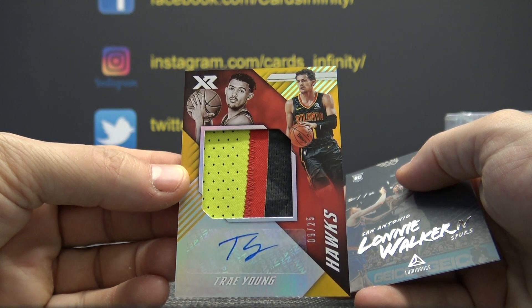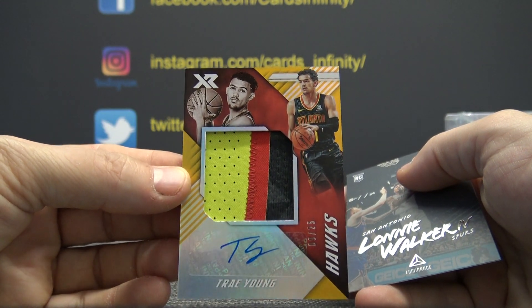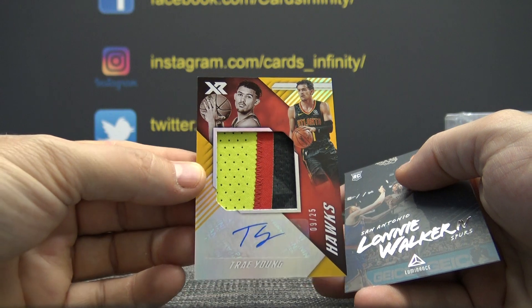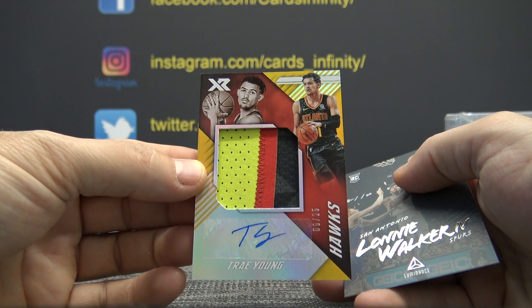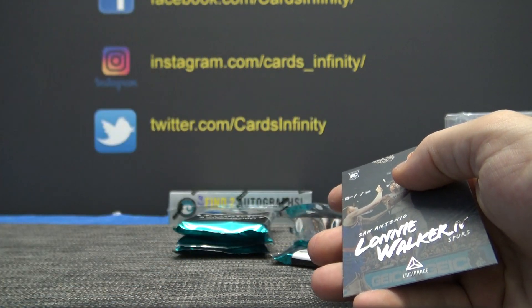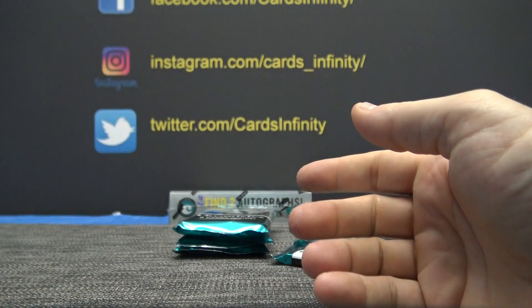Tony, I would imagine that's several hundred dollars — only 25 of those. XR Trae Young rookie patch autograph. Nice one there.